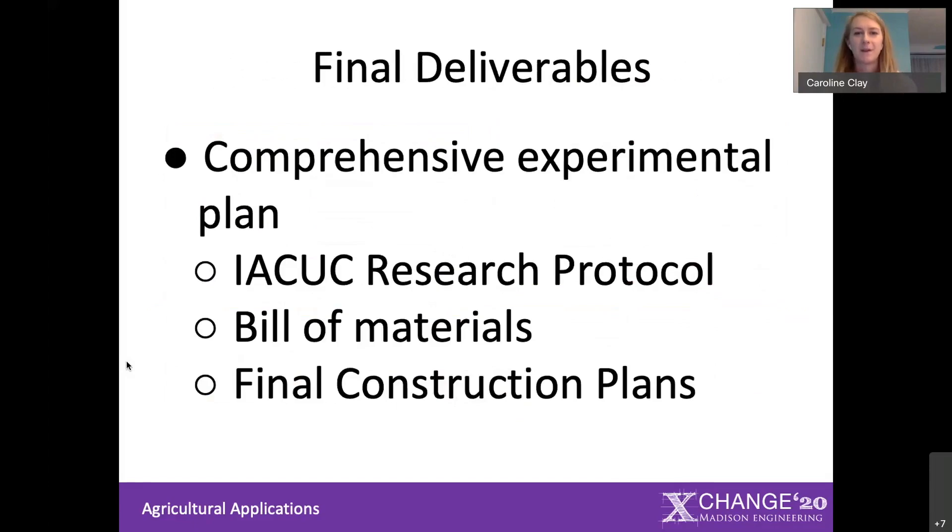Our final deliverables for this semester changed a little in light of the pandemic. We are currently working on a comprehensive experimental plan that would include everything someone else would need to pick up where we left off, since we did a lot of the heavy lifting but didn't get to do the actual testing. This includes our research protocol — we worked hard with the IACUC committee, which oversees animal research at JMU, to get a protocol written and approved. We'll also be passing along our bill of materials, including where to buy tilapia and have them shipped to Harrisonburg, Virginia, and final construction plans for someone to finish the system.